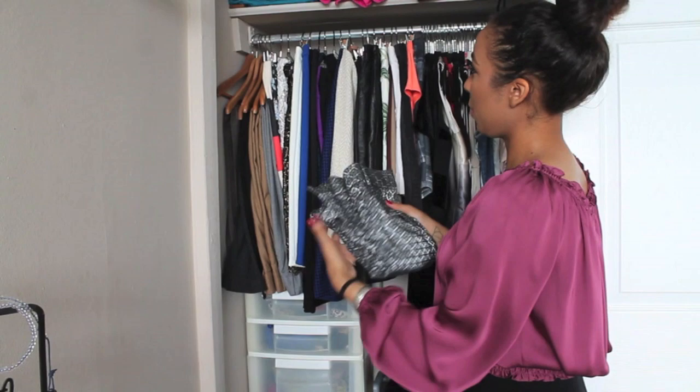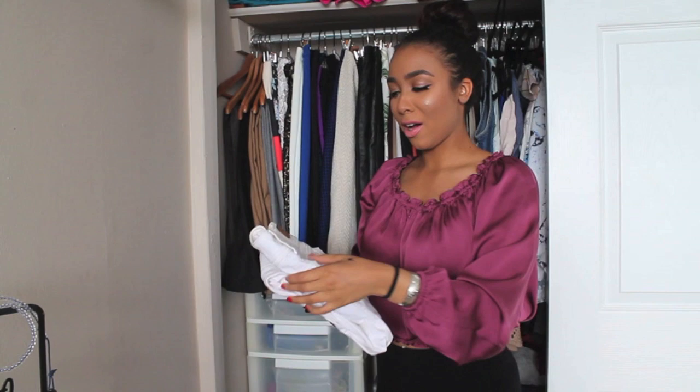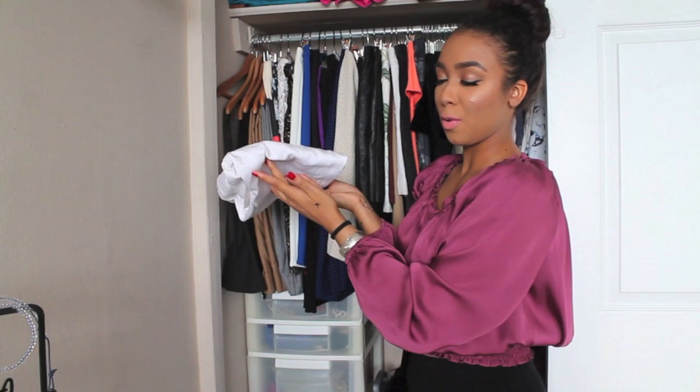I like to keep my pants folded a certain way so that I can see them really nicely. I'm super picky about how I organize my closet, so I keep them folded like this - with the pockets sitting upwards so there's a fold right on the outside so that they sit nicely. These are some thrifted American Eagle white jeans.